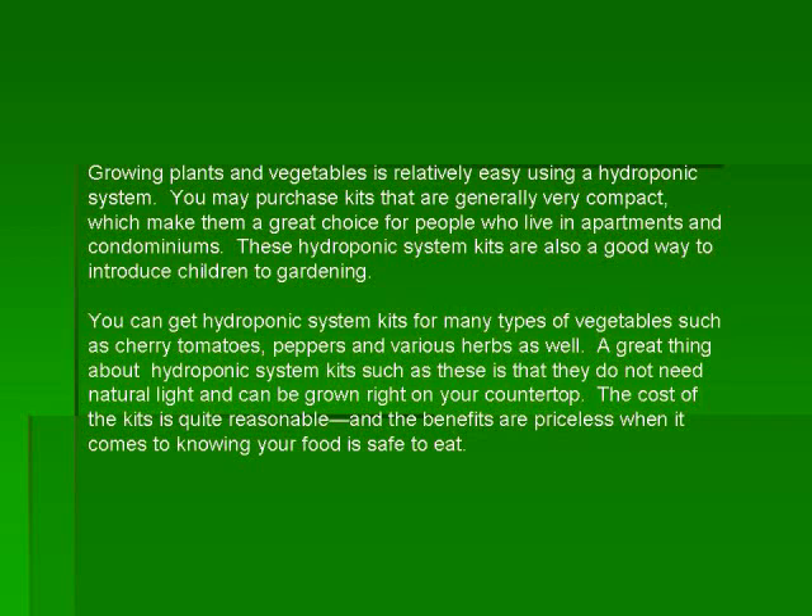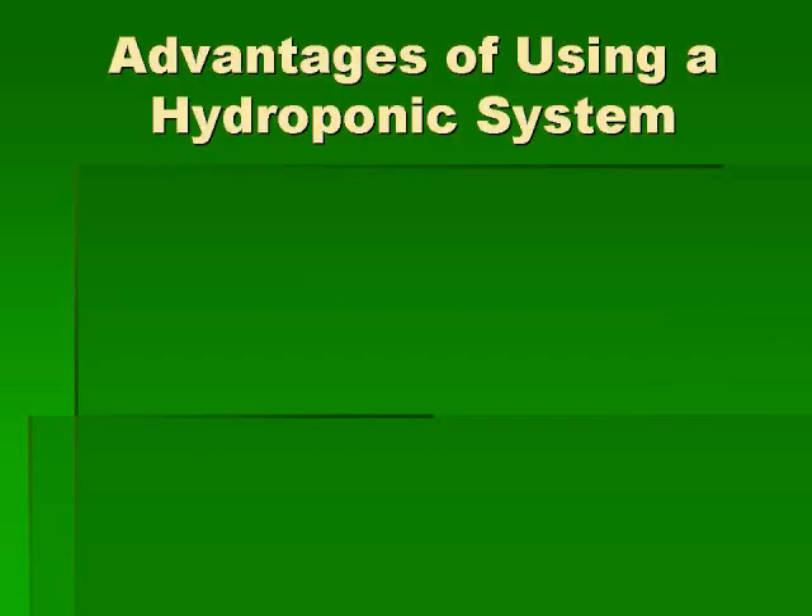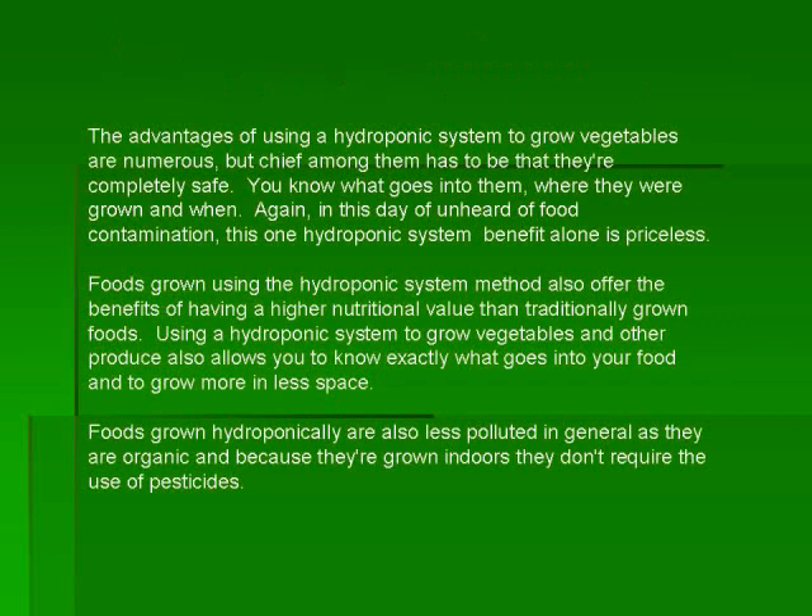A great thing about hydroponic system kits such as these is that they do not need natural light and can be grown right on your countertop. The cost of the kits is quite reasonable and the benefits are priceless when it comes to knowing your food is safe to eat.